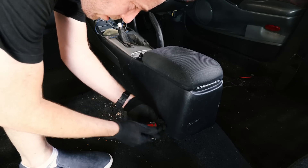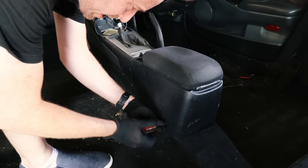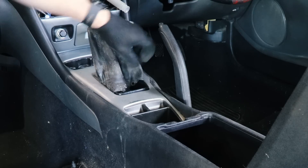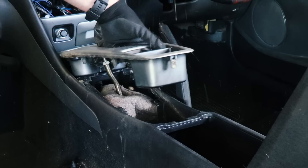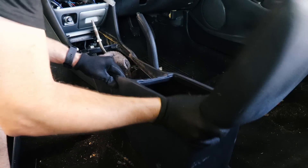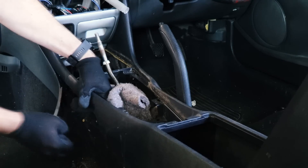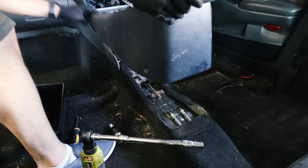So this leaves us now with the centre console to remove so we can get the carpet out. You can straight away see there's two screws, one on each side here at the back. That is in pretty poor condition — she's still fixed on down here, but we'll get those out and then that's it.